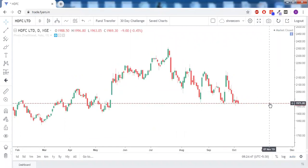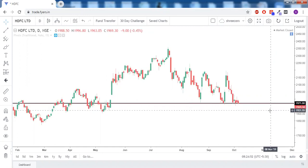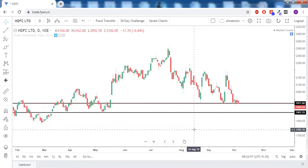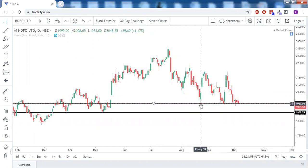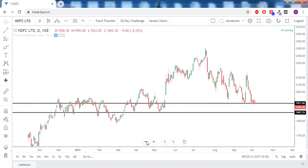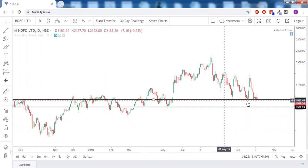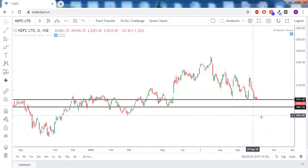For HDFC Ltd, this is a very strong support zone. Any close below this support will lead the price to fall to at least 1,900. This zone has been defended since August — first time, second time, and third time. Any strong close below 1,970 will definitely lead the price down to 1,900, as there is no other support available for HDFC before that level.